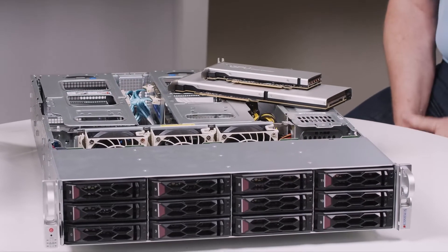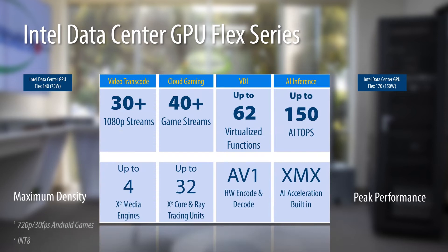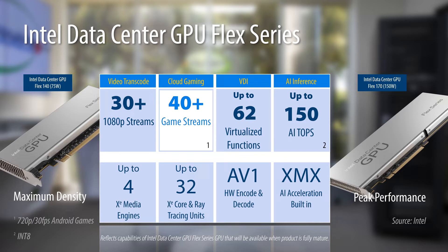These cards support up to 30 1080p video streams for media processing. They support up to 40-plus game streams for online gaming, 62 virtualized functions for remote and distributed work, and 150 trillion AI operations per second. Those are very impressive numbers, and businesses can really benefit from that.